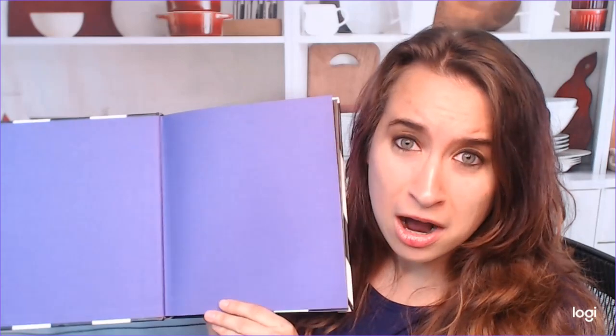This is very, very goth and Halloween-y already — the purple, black, and white. All right, let's see if I can find a table of contents here.